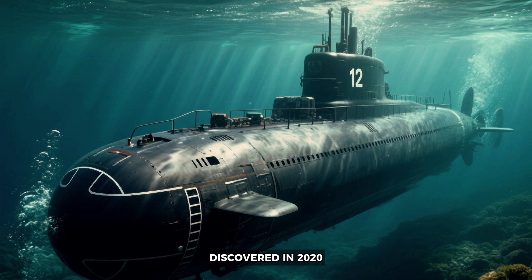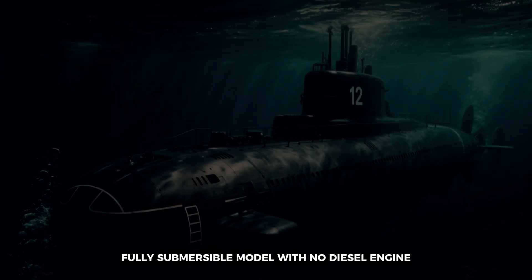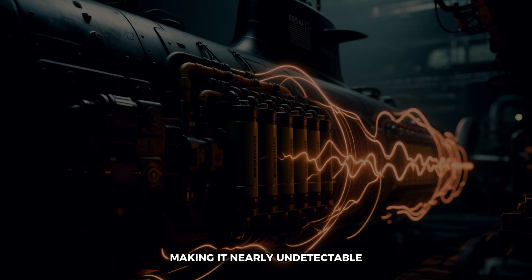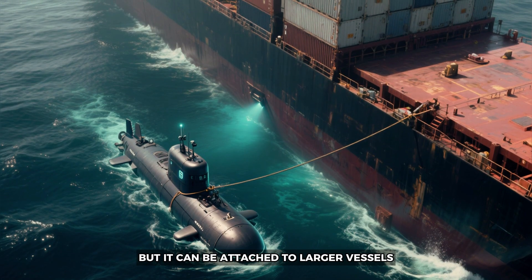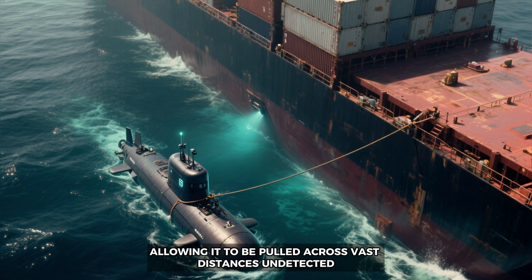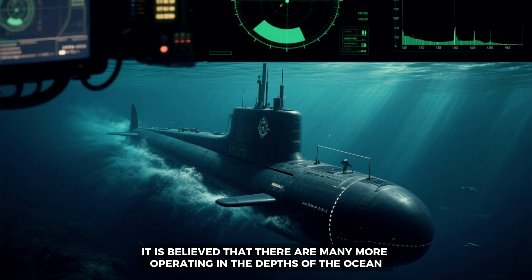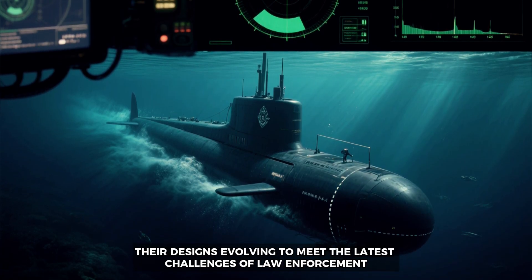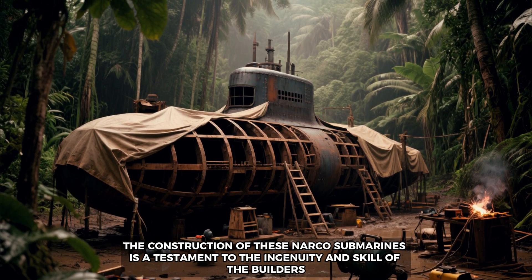Finally, we examine the most recent and sophisticated design — an electric narco sub discovered in 2020. This vessel is a 12-meter-long, fully submersible model with no diesel engine; instead, it is powered by batteries, making it nearly undetectable. The sub can only travel short distances, but it can be attached to larger vessels, allowing it to be pulled across vast distances undetected. Although authorities have only found one such sub, it is believed that many more are operating in the depths of the ocean, their designs evolving to meet the latest challenges of law enforcement.